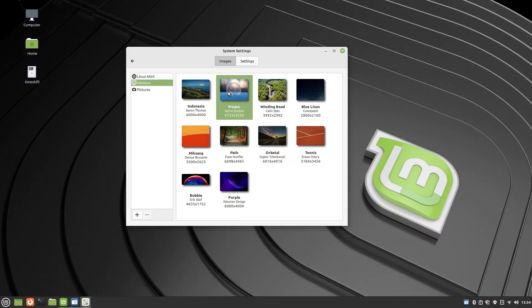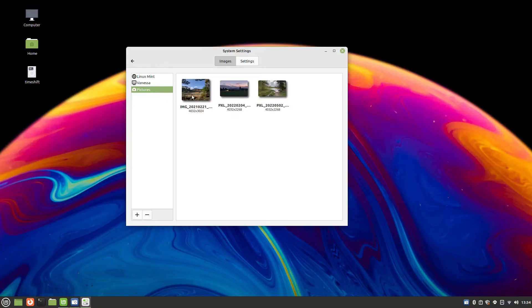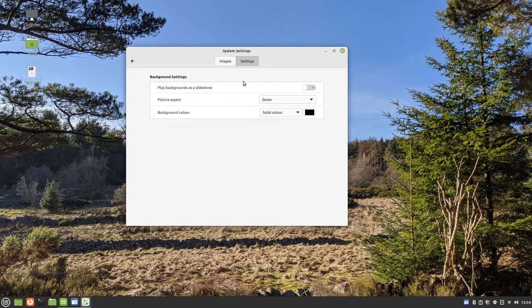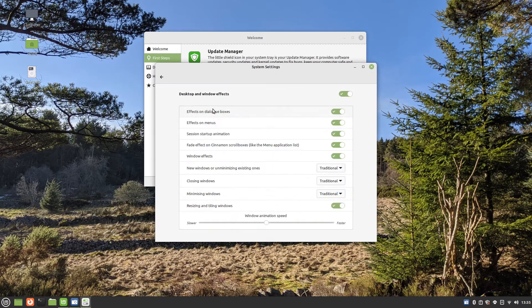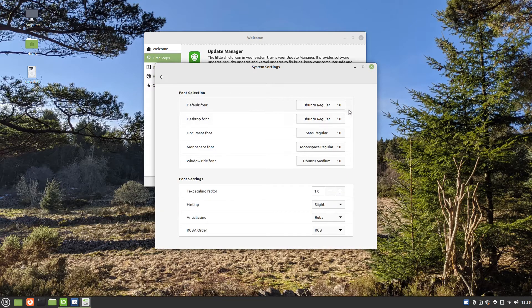You can also use any of your own images as the background. You can choose to rotate the images as a slideshow and determine how often the images change. The images can also be chosen at random. You can change the way the desktop and windows behave by adding different effects to them, and in order to improve performance you may consider turning some of these off.